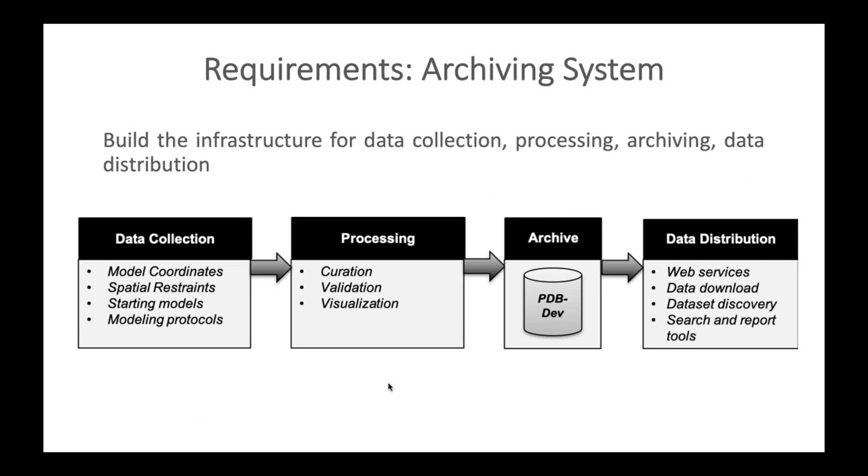The second requirement is the archiving system — the infrastructure for data collection, processing, archiving, and data distribution. Data collection involves collecting model coordinates, associated spatial restraints, starting structural models, and modeling protocol information. Data processing involves curation, model validation, and visualization. Data distribution involves web services, data download, dataset discovery, and search and report tools. Together, these constitute the data pipeline for the archiving system.